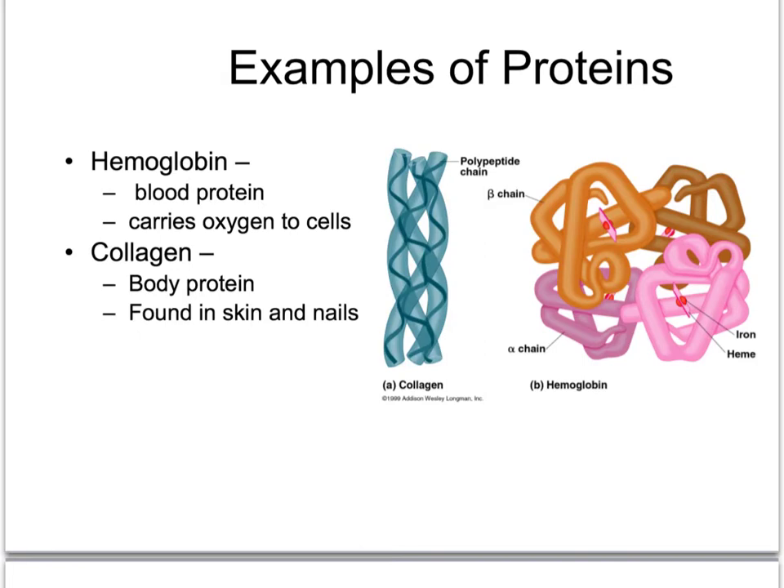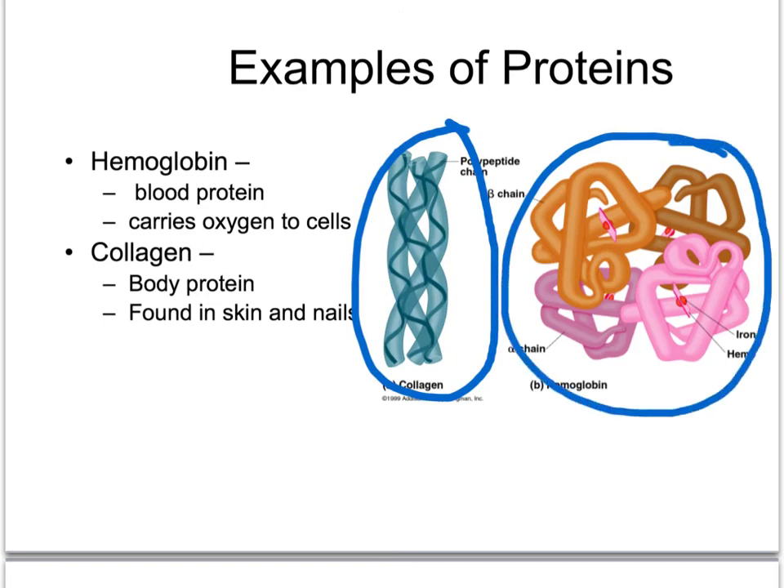Here are a couple of examples of important proteins in your body. Hemoglobin, which is in our red blood cells, binds to oxygen molecules and carries them through our blood, delivering them to cells — and you can see it's made of three long, stringy protein molecules twisted together. The other molecule is collagen, which is very important in our cartilage, tendons, skin, and nails. It's an important structural protein that gives those tissues strength, and you can see it's a big three-dimensional blobby structure.